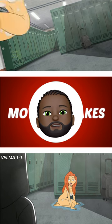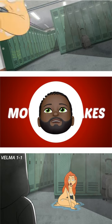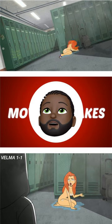For this Velma moving mistake, when Daphne flies and hits the locker in the clip up top, we can see that she has a shower cap on. But after she hits the locker, the shower cap vanishes.